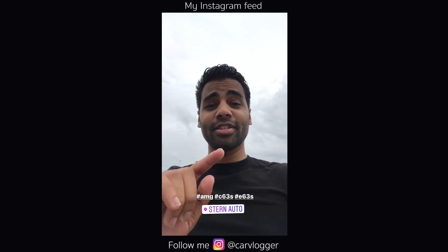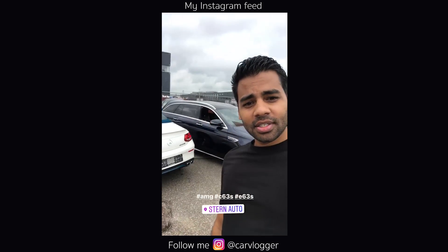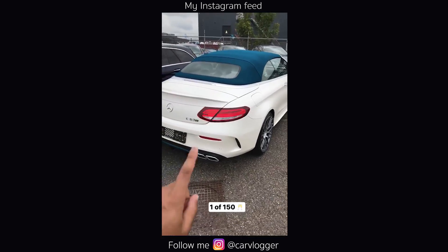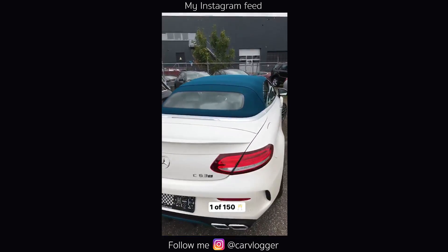Today is a good day — it's an AMG day. Taping some inside series on two AMGs, some special ones. This is not your regular C63S — this is an Ocean Blue edition. Look at the roof: Ocean Blue over here, some more Ocean Blue in the back.